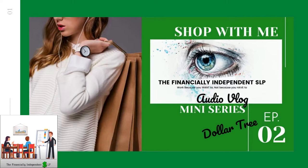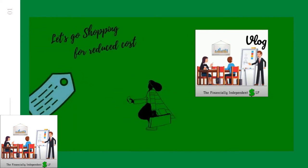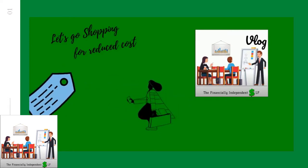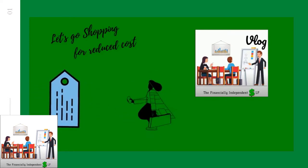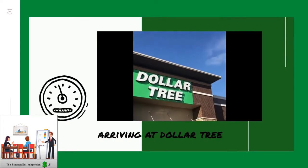Welcome to episode 2 of the Shop With Me series, the financially independent SLP audio vlog mini series. Today we're going to Dollar Tree. I love this store. You can buy items out of your own money, convince your administrator to use their account, or go through the rehabilitation department's budget. We're going to talk about shopping for reduced cost at Dollar Tree.